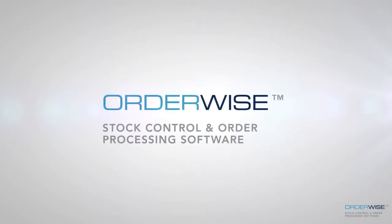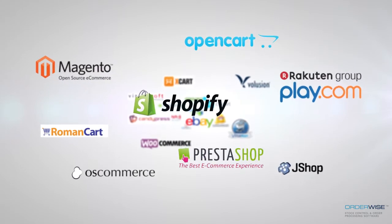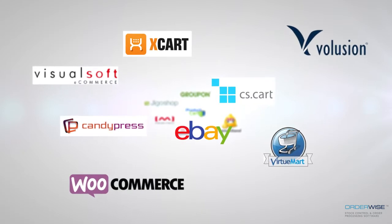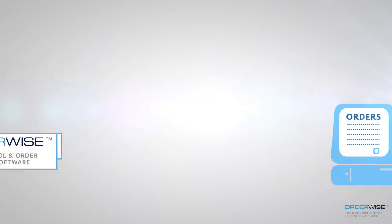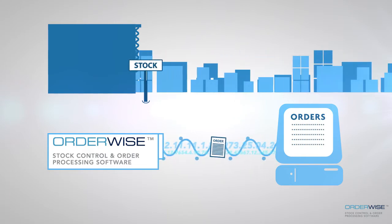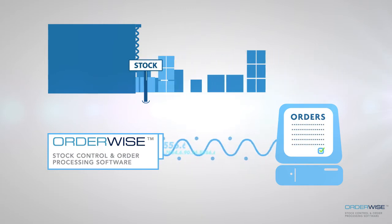As an established multi-channel business software solution, Orderwise can integrate with an extensive range of website platforms, EDI providers and marketplaces such as eBay and Amazon, as well as automate the import and export of data in a range of formats to meet the most diverse multi-channel trading requirements. Providing a central system from which all channels are simply managed, orders placed online flow straight into Orderwise, with new available stock levels updated across all channels automatically as orders are received.